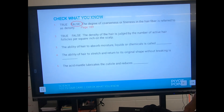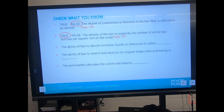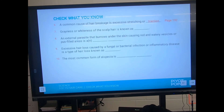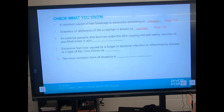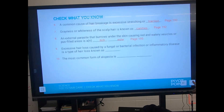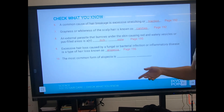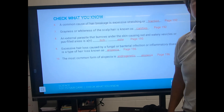Answers: Degree of coarseness or fineness is texture — not density. Density is judged by number of active follicles — true. Ability to absorb moisture is porosity. Ability to stretch and return is elasticity. The acid mantle reduces friction when brushing. A common cause of breakage is traction. Grayness or whiteness is canities. The parasite that burrows under skin is the itch mite; head lice is pediculosis capitis. Excessive hair loss from fungal or bacterial infection is alopecia. The most common form is androgenetic alopecia.